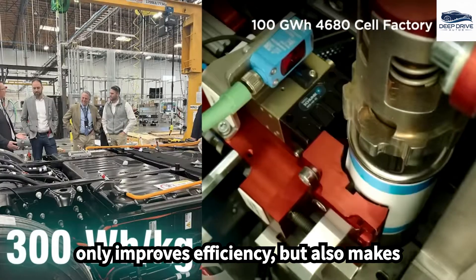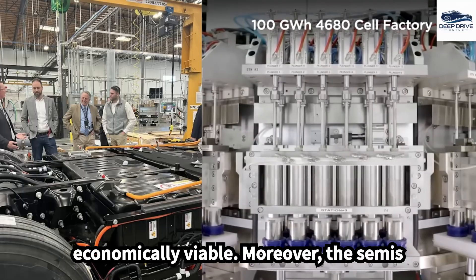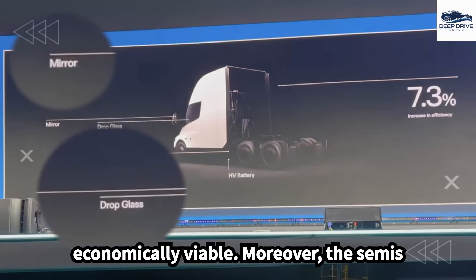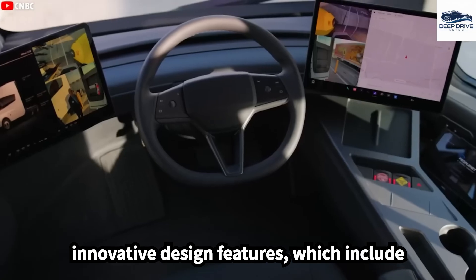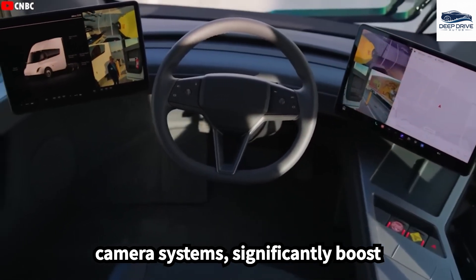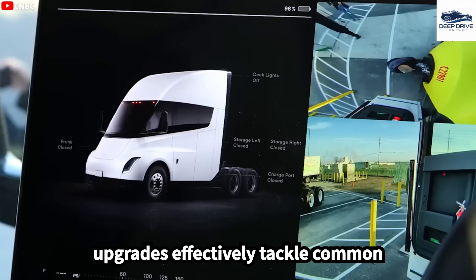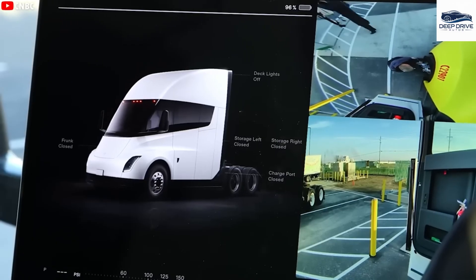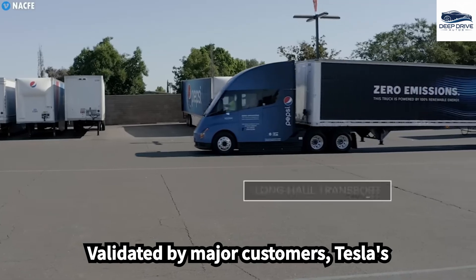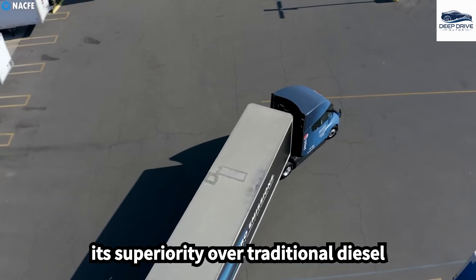This innovation not only improves efficiency but also makes long-haul transportation more economically viable. The Semi's innovative design features, which include enhanced aerodynamics and sophisticated camera systems, significantly boost visibility and driving safety. These upgrades effectively tackle common concerns surrounding electric trucks. Validated by major customers, Tesla's efficiency claims for the Semi showcase its superiority over traditional diesel trucks.